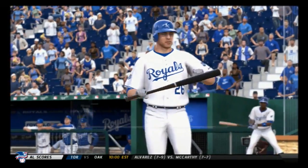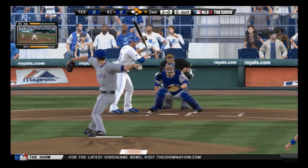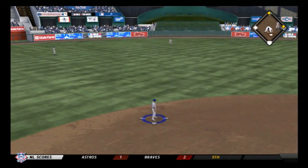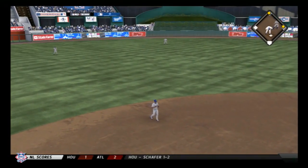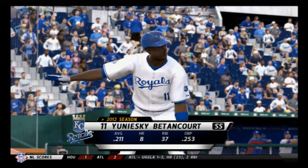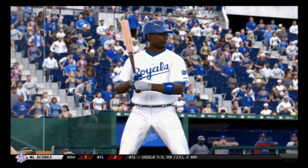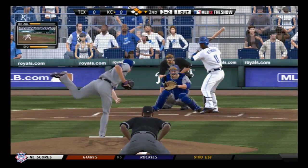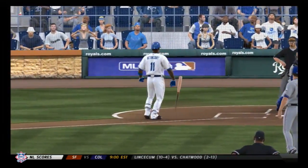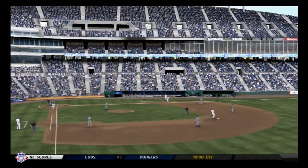Chase Utley will stand in — swing and a hard liner to short, pulled in by the shortstop. Betancourt will stand in; he comes off an 0 for 4 in last night's ball game. And he misses with it — ball four. So that'll load the bases, and now Holland is really going to need to get a ground ball.